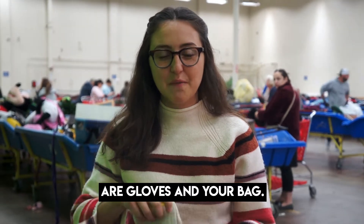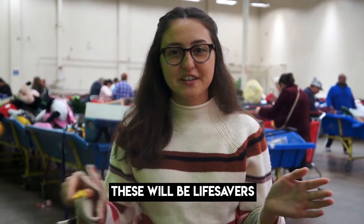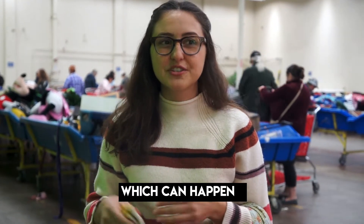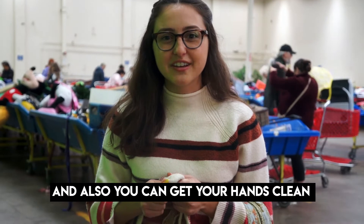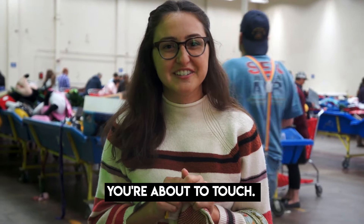The two things you need to bring are gloves and your bag. The gloves are so that you don't cut yourself on the boxes, which can happen. They also keep your hands clean so you don't have to worry about everything you're about to search through.